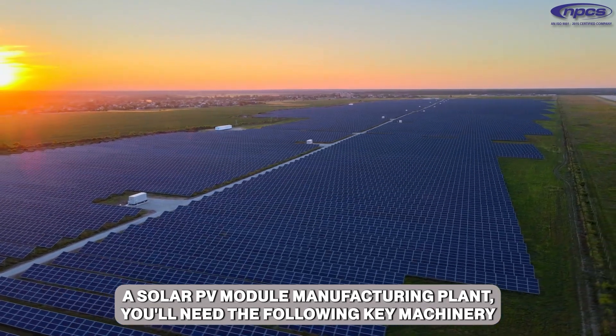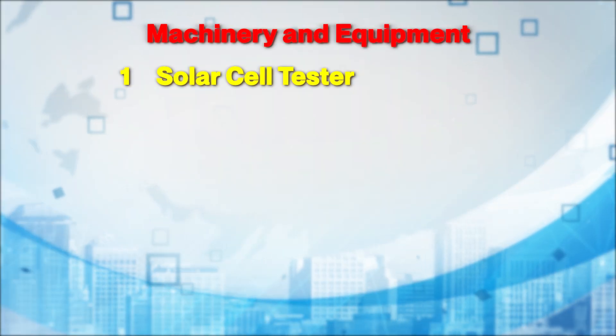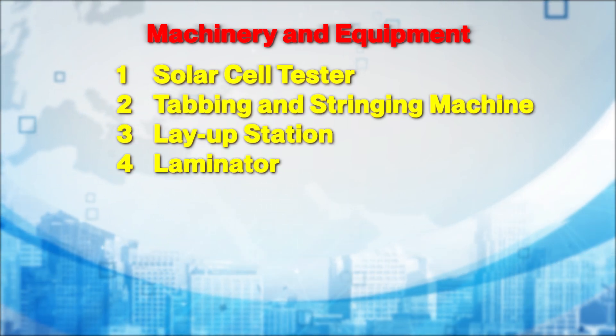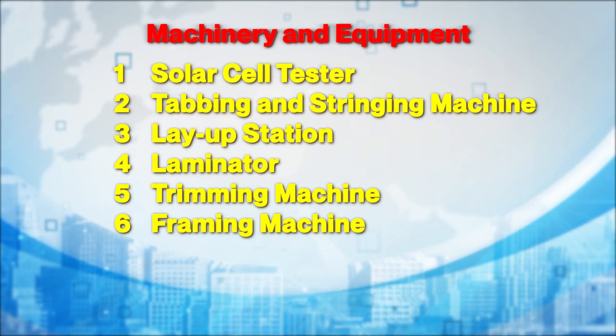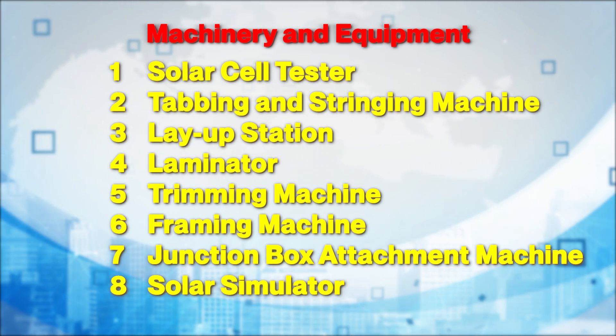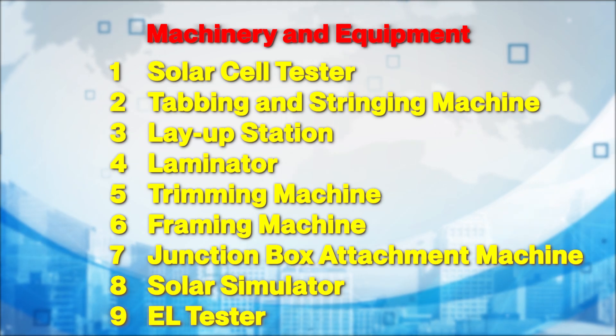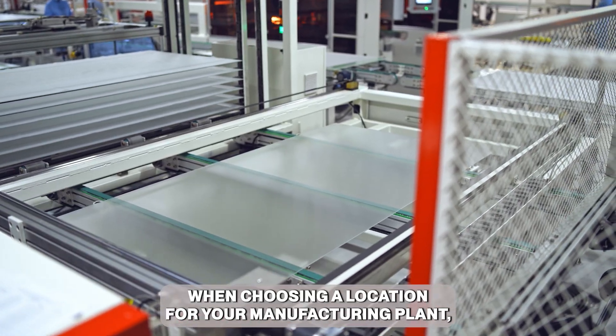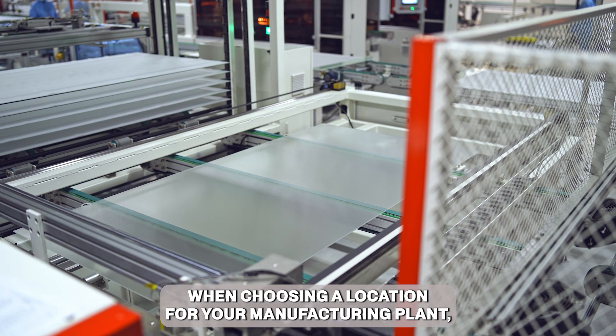To set up a solar PV module manufacturing plant, you'll need the following key machinery: solar cell tester, tapping and stringing machine, layup station, laminator, trimming machine, framing machine, junction box attachment machine, solar simulator, and EL tester.